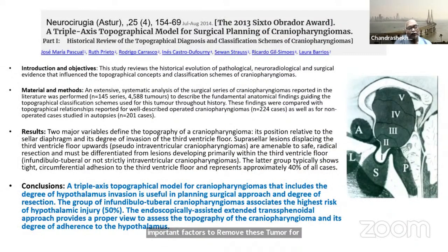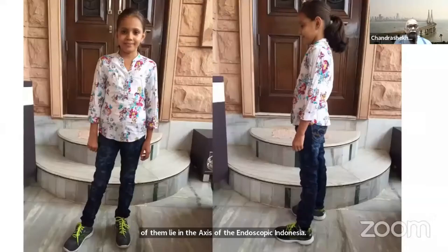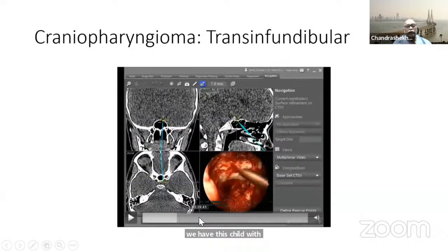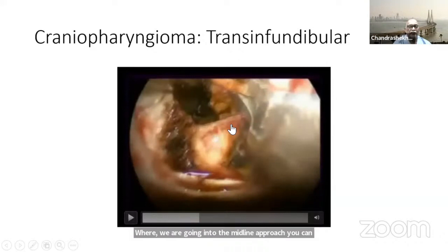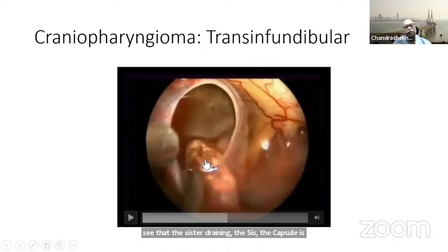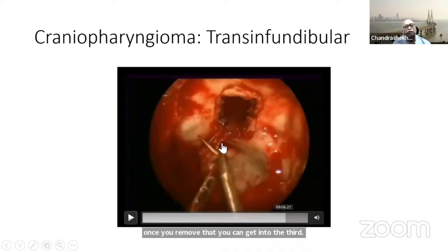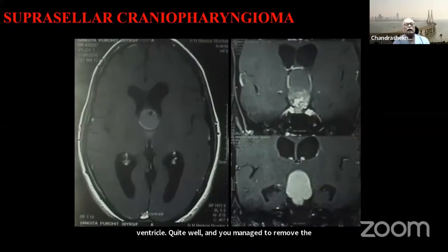For craniopharyngiomas, in most cases this is probably the best way to treat them because most lie in the axis of the endoscopic endonasal approach. In this child we use a midline approach, drain the cyst, and resect the capsule. There is calcium attached to the pituitary stalk; once you remove that, you can get into the third ventricle quite well. We managed to remove the last remnants, though we knowingly left a little capsule on the stalk.